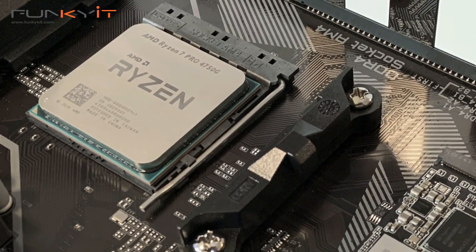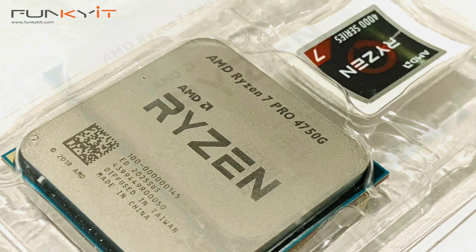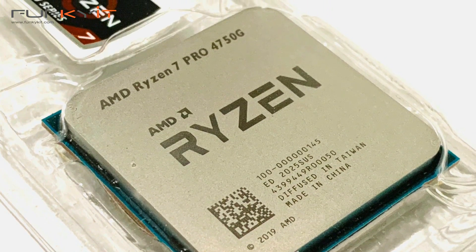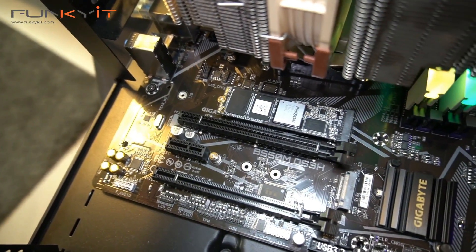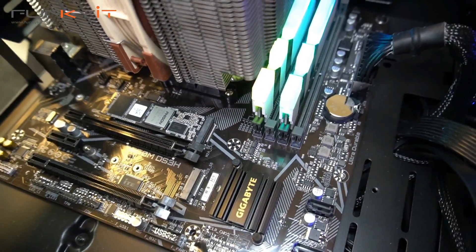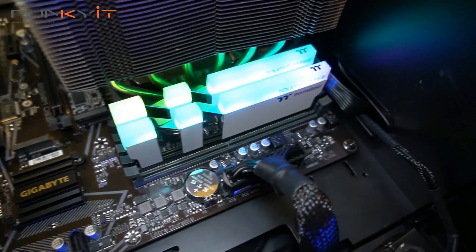This is thanks to its 8 cores and 16 threads, along with 4MB of L2 cache and 8MB of L3 cache, operating on a base frequency of 3.6GHz with a max boost speed of 4.4GHz. It's basically a Ryzen 7 3700X with a smaller L3 cache, but now it comes with built-in Radeon graphics featuring a massive 8 GPU cores.